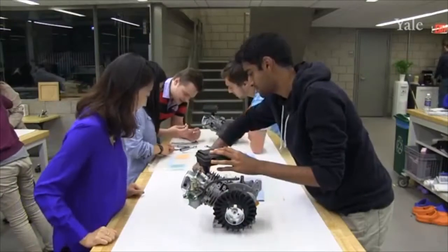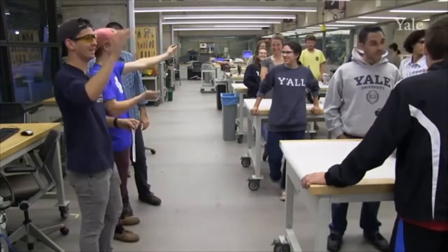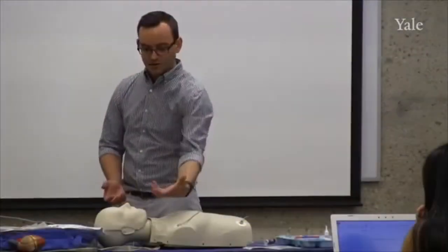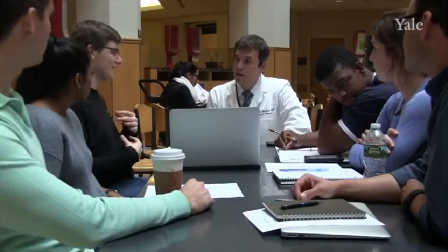A variety of activities, events, and organizations are hosted in the center. CEID workshops and training sessions allow members to build skills through fun hands-on projects, while guest lectures, tech talks, and social events bring together people from all over Yale to have fun and share ideas. From undergraduate clubs to hackathons, the CEID supports interdisciplinary activity at all levels.